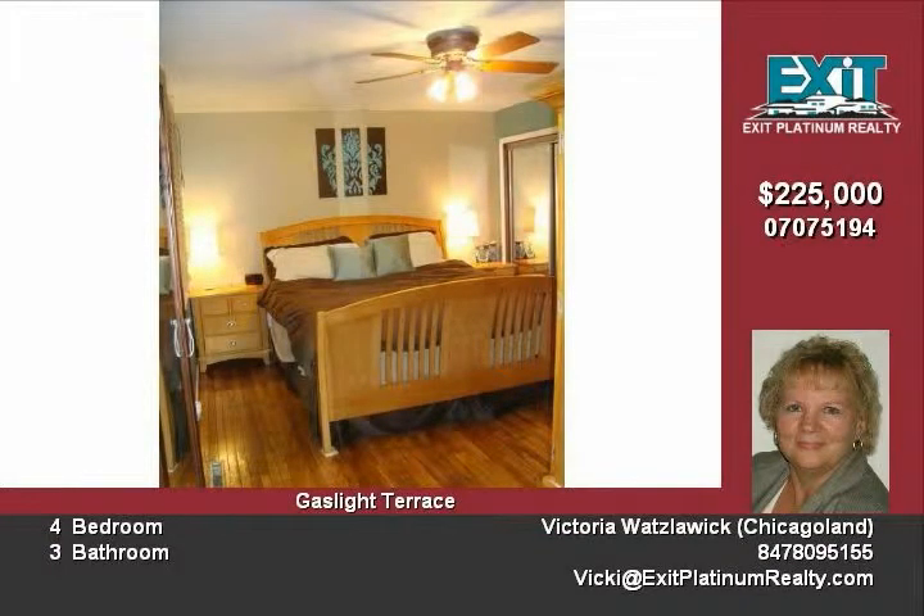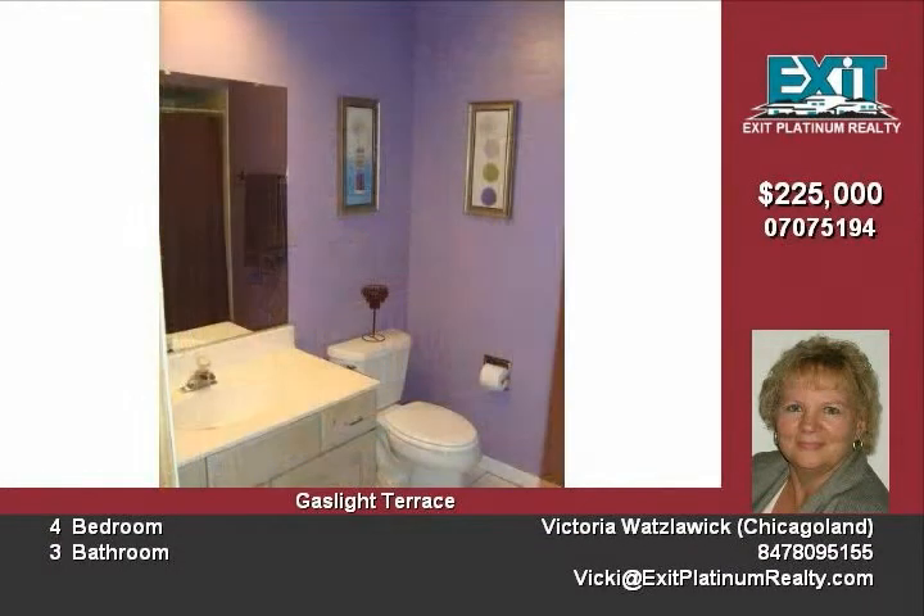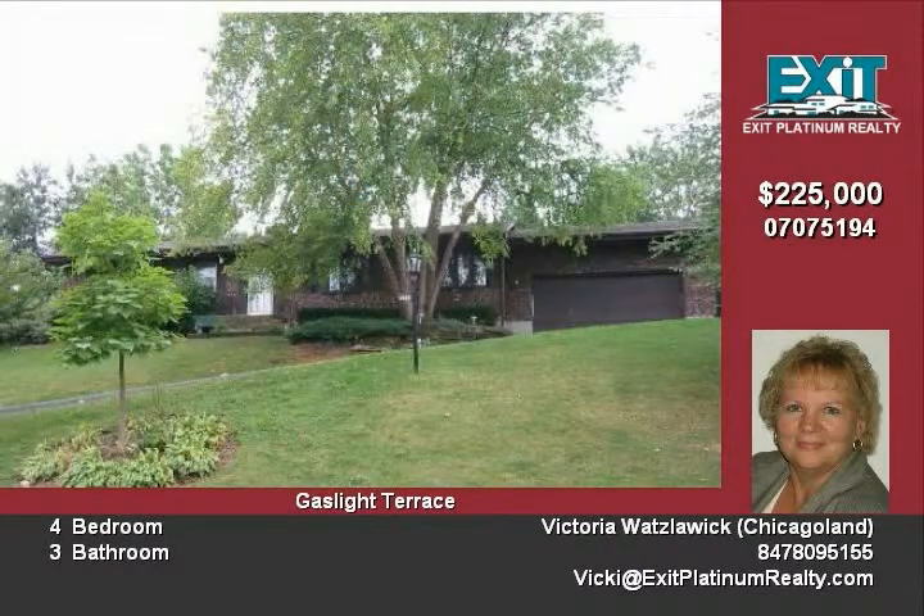The home features hardwood floors throughout. This home is on a 1.5-acre wooded fenced lot with plenty of privacy, new doors, and many other upgrades. There is plenty of storage and room to add more rooms in the full basement.